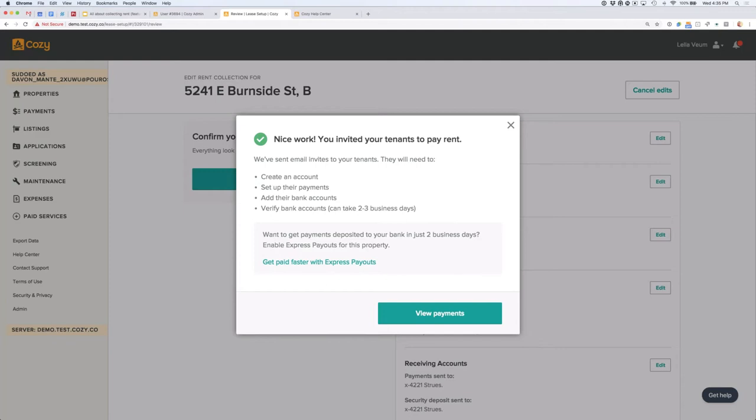I also mentioned the tenant handout document in the handout section of your GoToWebinar control panel. It's great for introducing your tenants to Cozy and addressing questions like: is it secure, what does the process look like, how do I pay? It's a nice way to introduce folks to Cozy.